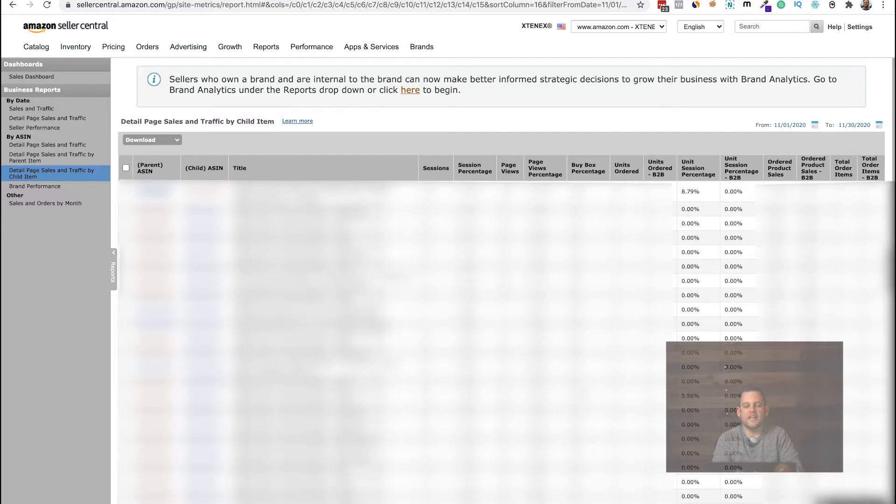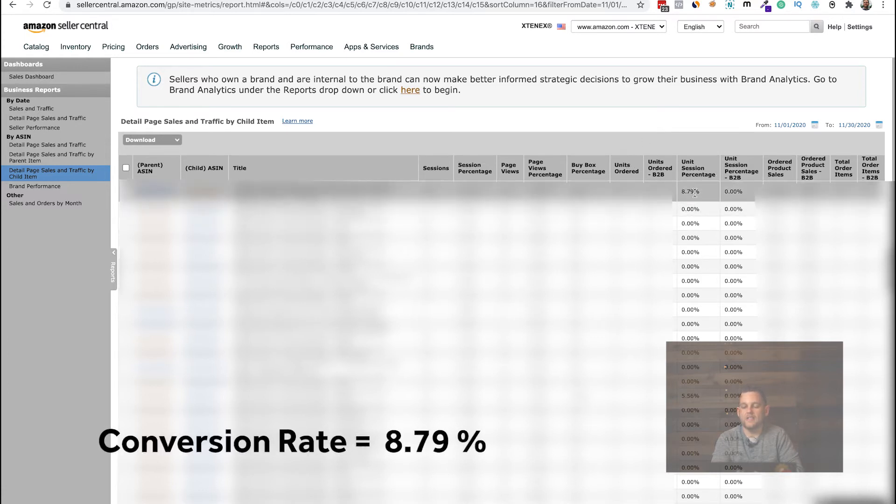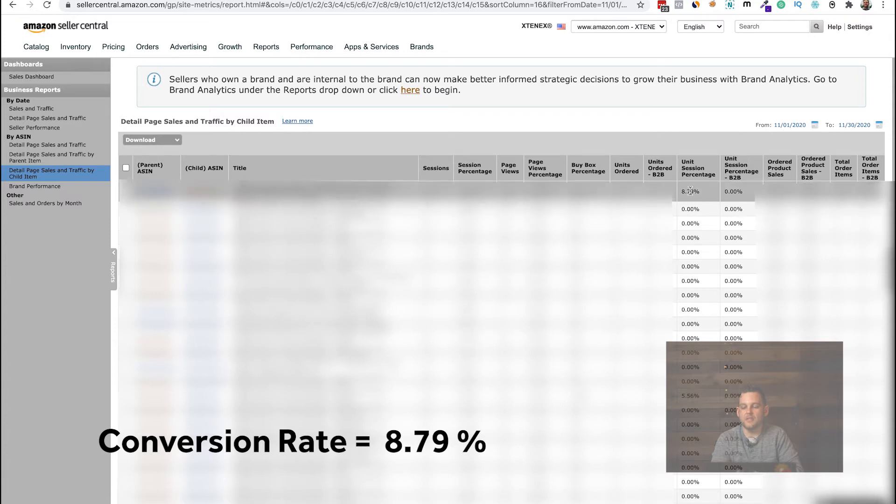We haven't changed anything about this listing — not the price, not the FBA inventory, nothing. Everything is exactly the same except for updating the product photography. Before we updated the product photography, back in November, the conversion rate was around 8.79%.